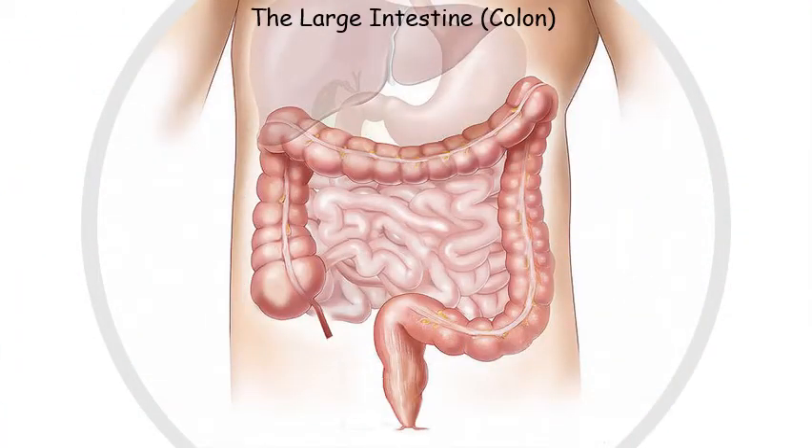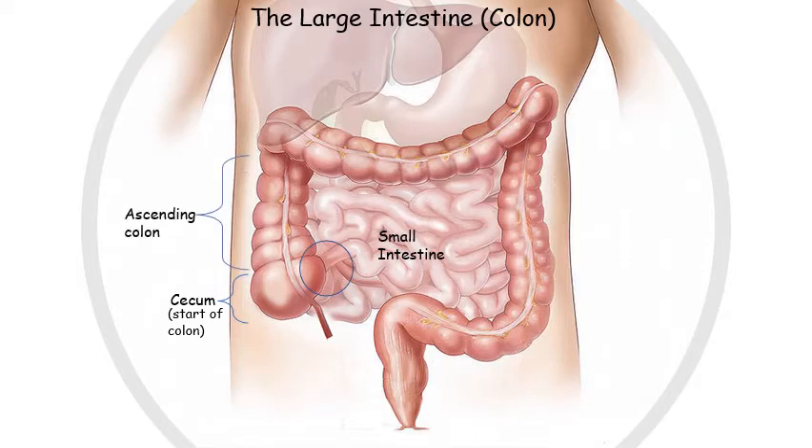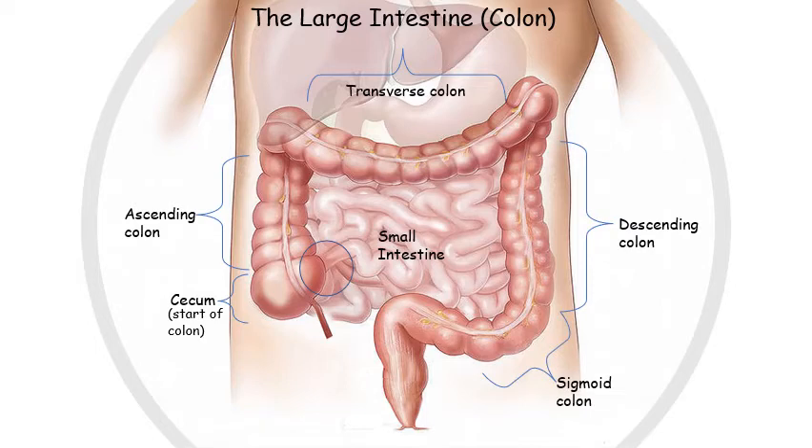Knowing the names of different parts of the colon will help to understand how and where ulcerative colitis begins. In this picture, we are looking at the abdominal cavity. The loops of small intestine are in the center, surrounded by the colon — the large intestine — on the outside. The adult human colon is about five feet long. The small intestine connects to the colon at the cecum. Moving up from the cecum, we have the ascending colon, followed by the transverse colon, which loops downward to form the descending colon, followed by the sigmoid colon, which transitions into the rectum — the most distal part of the colon.